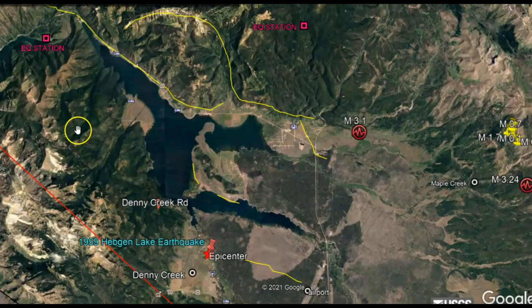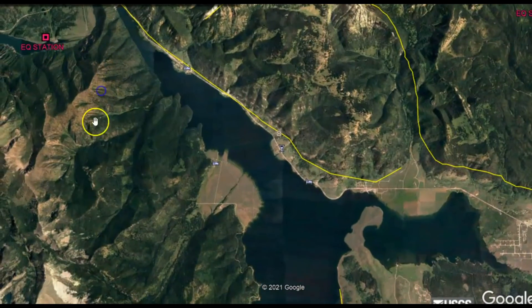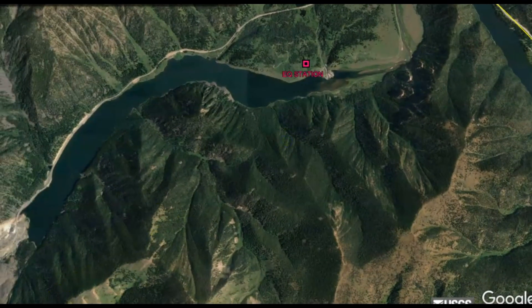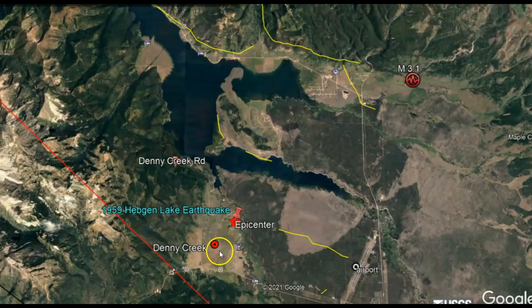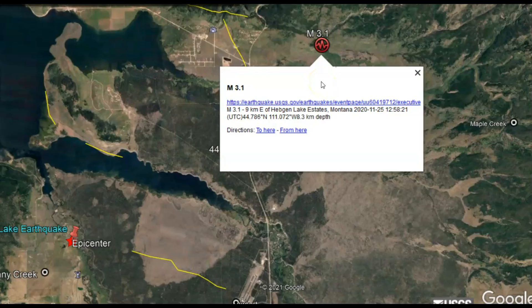Earthquake Lake was created by an earthquake that happened in 1959 that created a huge landslide, killing many people, blocking off the river and thus creating the lake up behind it. Here we have Denny Creek. The little star is the epicenter of that 1959 earthquake, and this yellow thumbtack is the location of the magnitude 2.0 earthquake on November 25th.